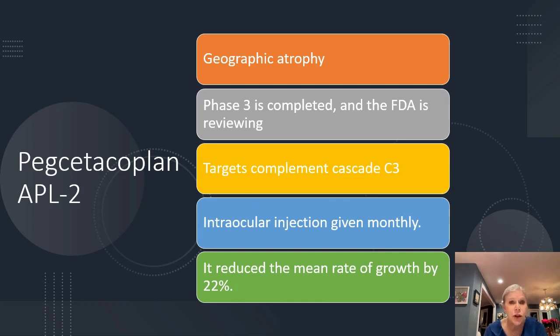The other drug is APL2. Again, this is for geographic atrophy. It's phase three and it's at the FDA right now — we're awaiting approval. It targets complement cascade C3. It is an injection given monthly into the eye, but it does reduce the progression of this disease process by about 22 percent.